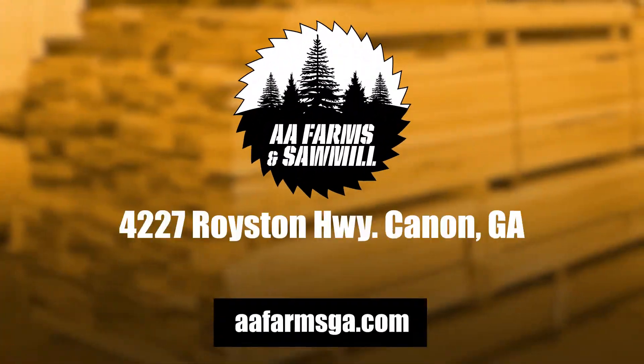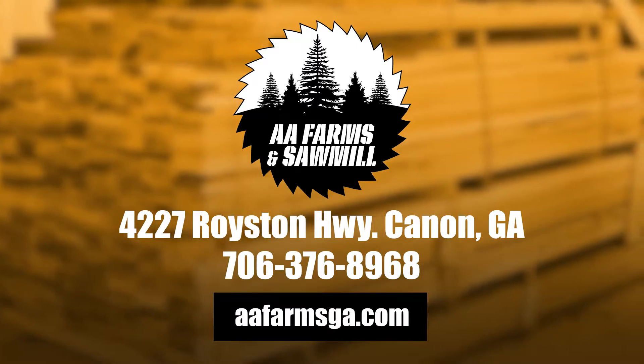AA Farms & Sawmill is your full service, locally owned and operated sawmill. Stop by today.